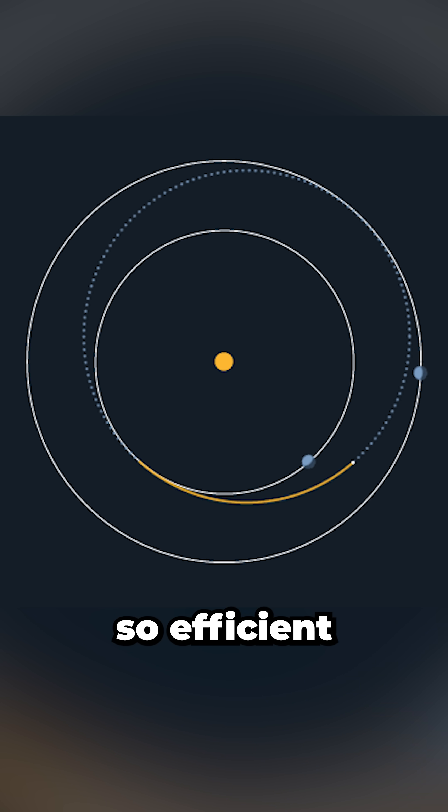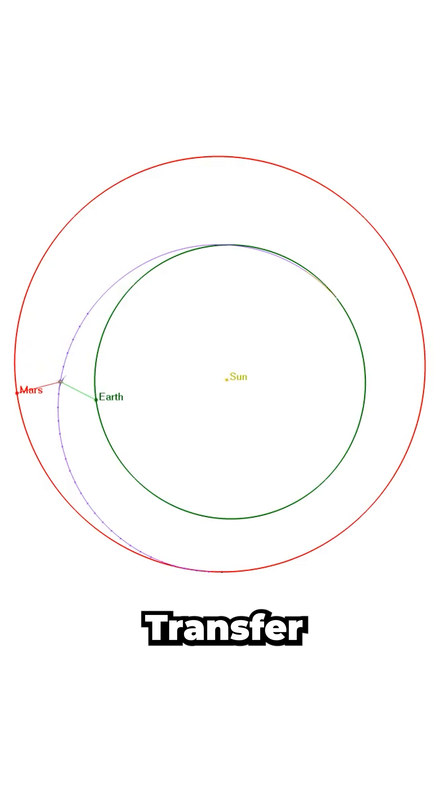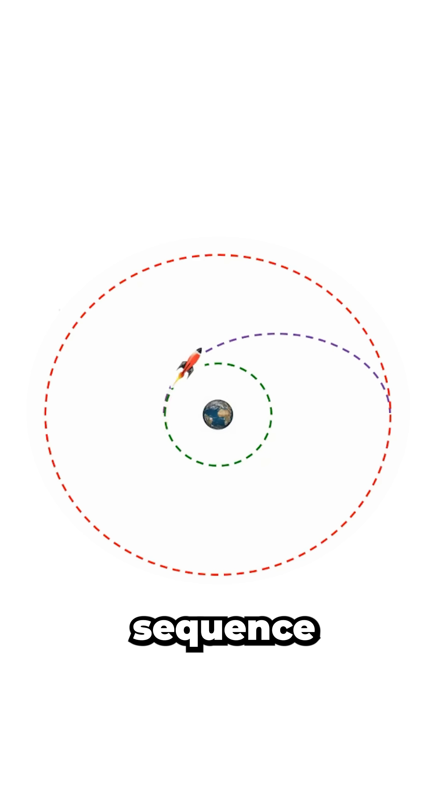This classic orbit transfer is so efficient we still use it 100 years after it was first proposed. I'm an aerospace engineer and this maneuver is called the Hohmann Transfer Orbit, one of the most elegant tricks in orbital mechanics. It's a two-burn sequence. The first burn pushes your rocket out of its original circular orbit into a stretched elliptical orbit.